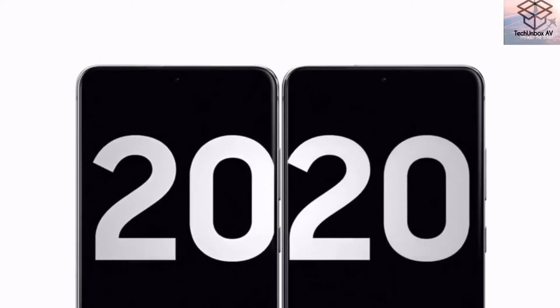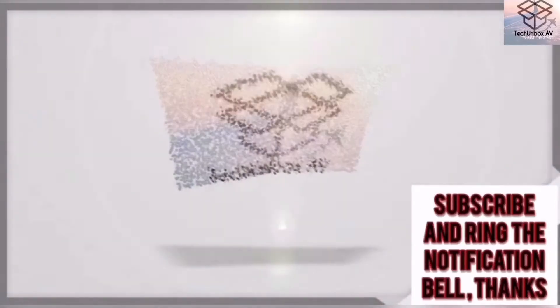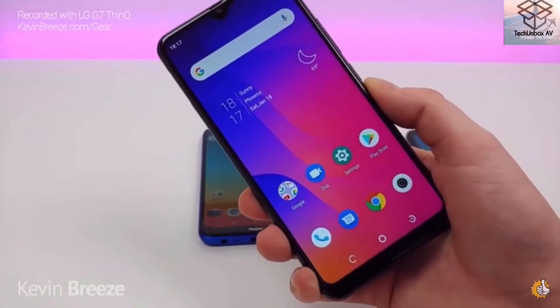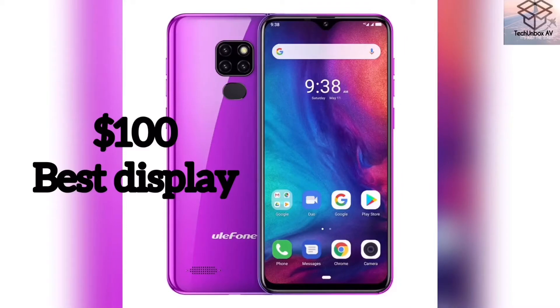Hi there, welcome to my channel. I post tech and aviation related videos. If you're interested, please be sure to subscribe. So without wasting any more time, I'll be presenting you the top five phones under $100 right now.